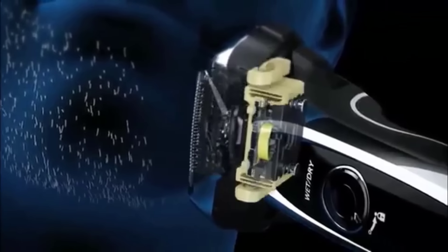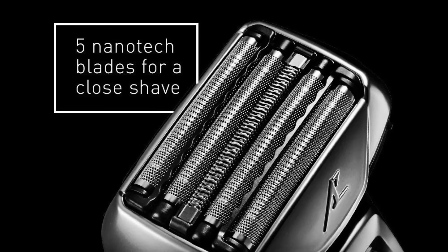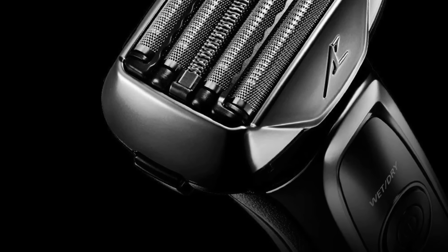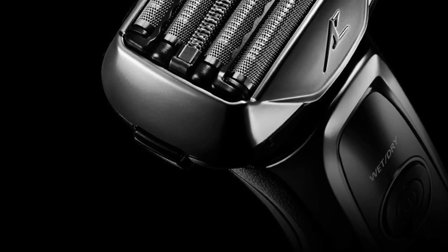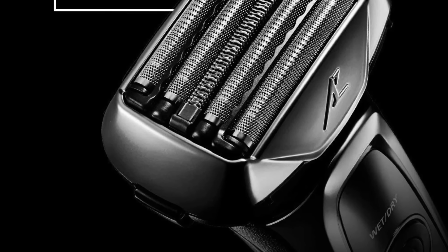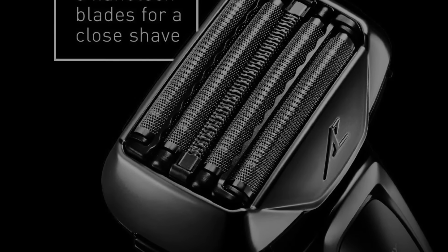My favorite feature of the Panasonic ARC5LV95, and a great example of its utilitarian design, is the travel lock. A low-profile lever under the power button toggles the lock on and off, with a simple padlock icon to indicate its use. I found this physical control more convenient than the hold-down-the-power-button-for-3-seconds method.